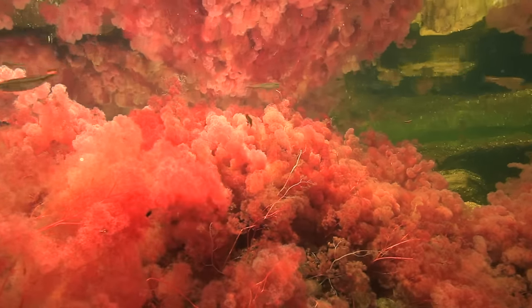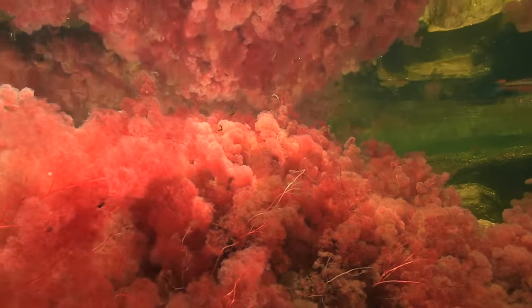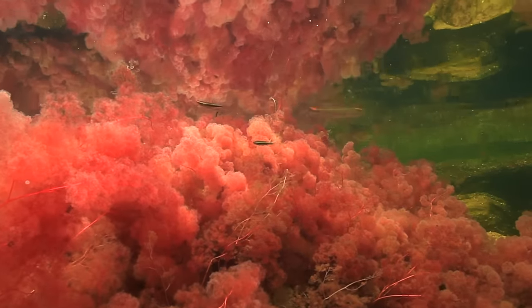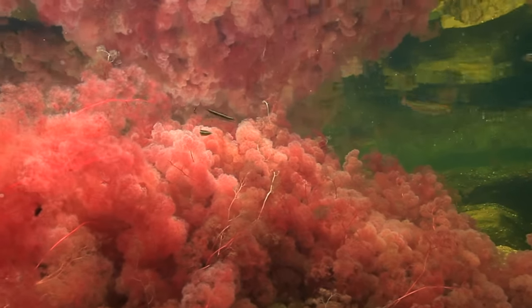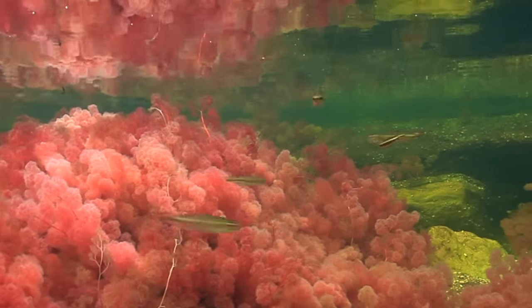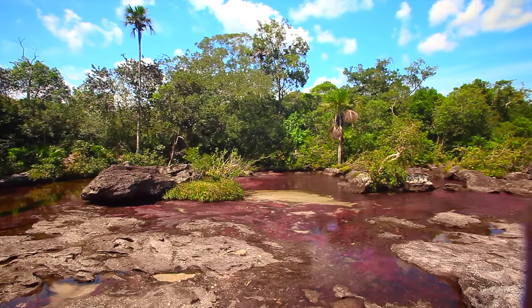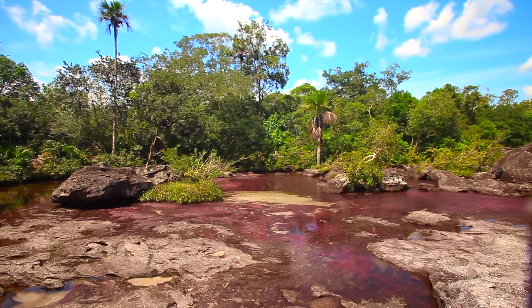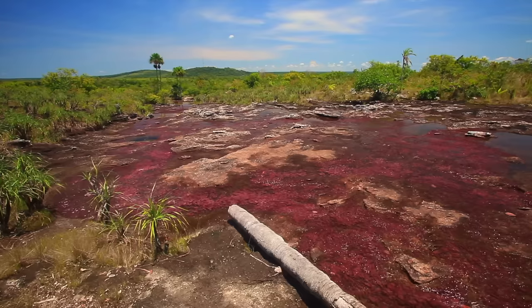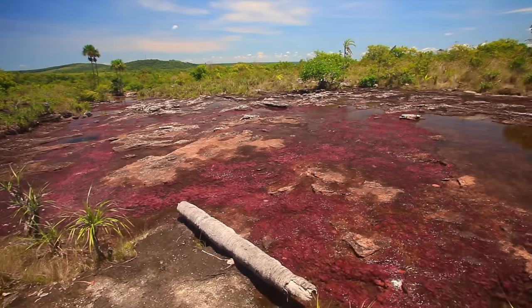I've been to Colombia to film Caño Cristales — a mind-blowing place I haven't presented on my channel yet, but I will. There I also found some Nanostomus, though I'm not sure which species. I hope to show you that place in one of my next videos.